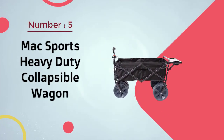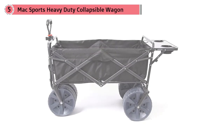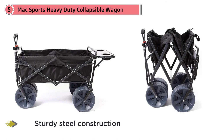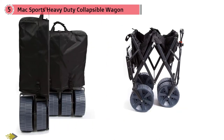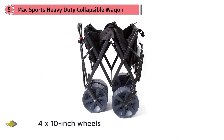Number five: Mac Sports Heavy-Duty Collapsible Wagon. This model boasts sturdy steel construction and durable 600D polyester fabric, and stands out for its giant 4 by 10 inch wheels that distribute weight more effectively, allowing the beach cart to function even on loose sand. The cart measures 36.2 by 21.4 by 24.6 inches and can carry up to 150 pounds on compact ground or 50 pounds on deep sand. It includes two built-in cup holders, comes with a carry case, and is available in black or blue.